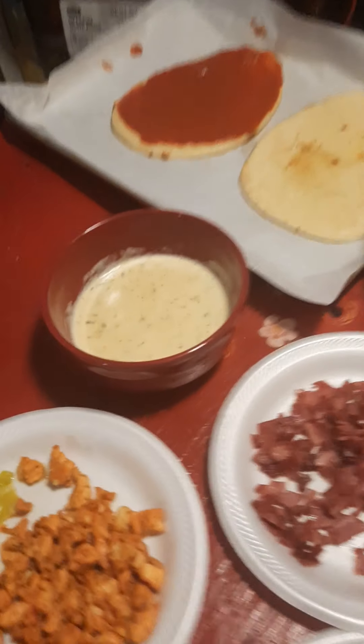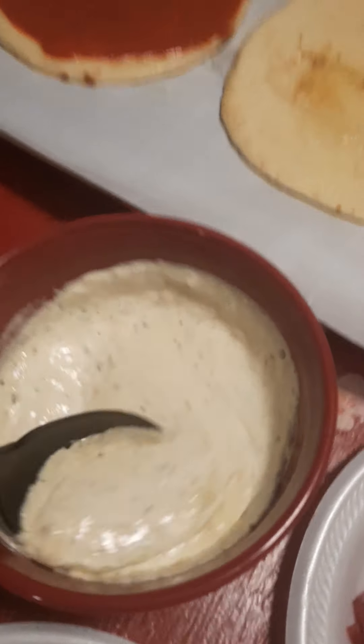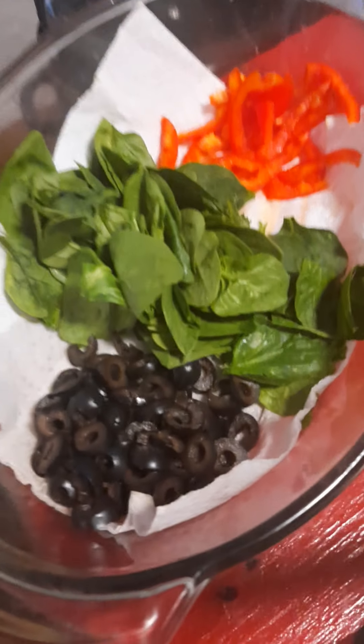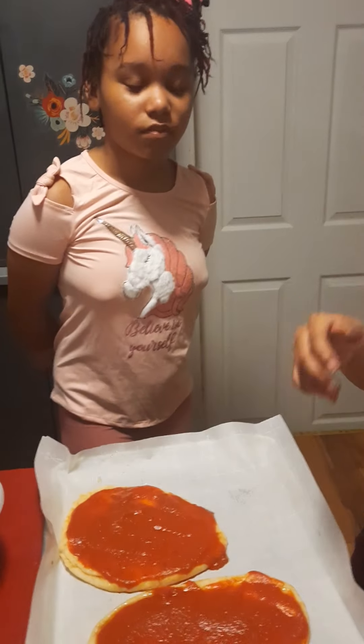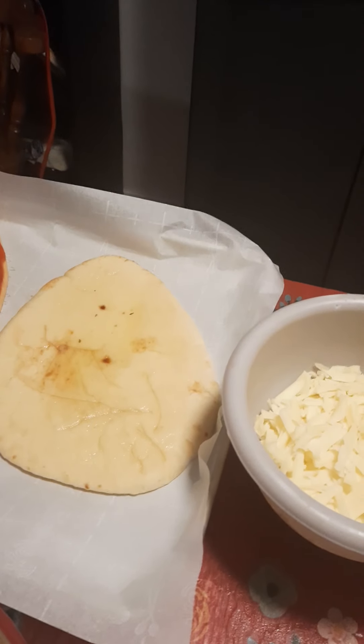And me, I'll be the only one having my homemade Alfredo sauce. I'm gonna put some chicken, and some spinach, and olives, and peppers. And I think that's all I want, so let's get started, girls. Yeah, I'm excited. All right, go ahead, start making your pizza.